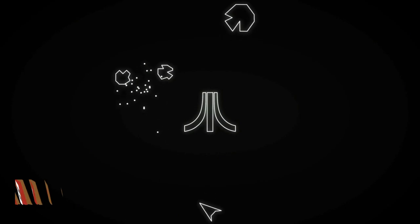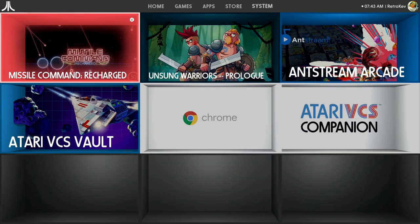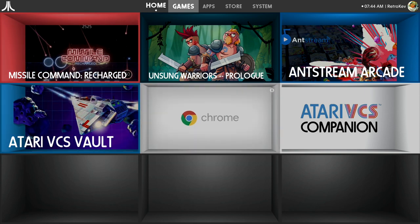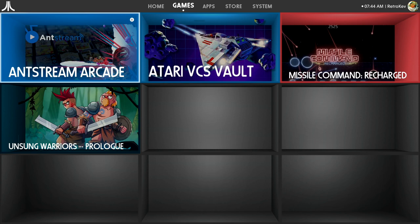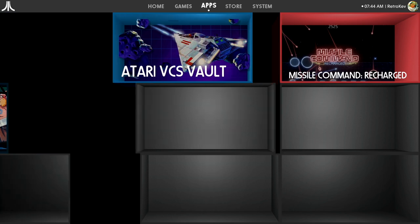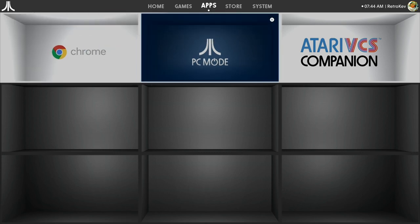The VCS on its own boots to a custom OS that tries to make it feel like a console experience, but it is very obviously just a custom Linux distribution — you can occasionally see the kernel loading before the Atari logo pops up. To me it feels more like Steam Big Picture mode or something you'd have on a RetroPie more than a true gaming console OS. My very first boot stalled and crashed, throwing me into a boot loop, and that doesn't seem to be an uncommon problem.